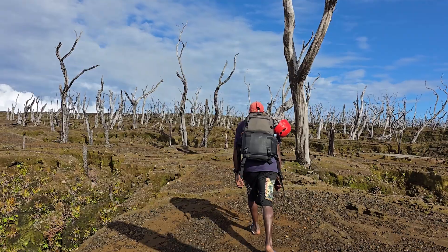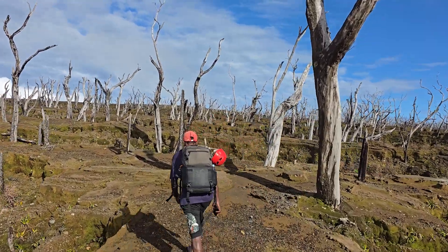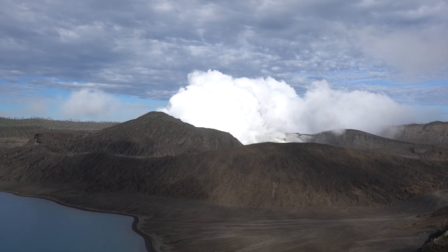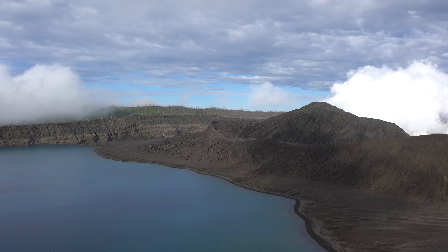Good morning. It's day two here on Ambae and we are in the caldera of Manaro Vui volcano. I've just woken up to some very good weather — clear conditions. This is the first time I've ever seen it like this. Behind me here we have the active cone, one of the highest producers of sulfur dioxide of any volcano currently. It's just such a beautiful, beautiful spot.